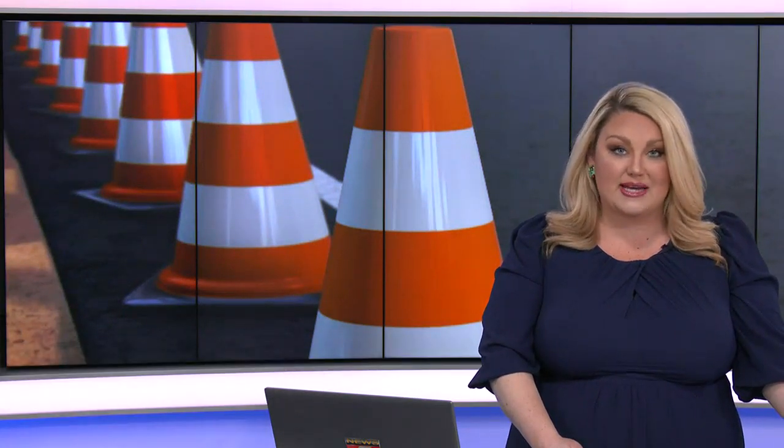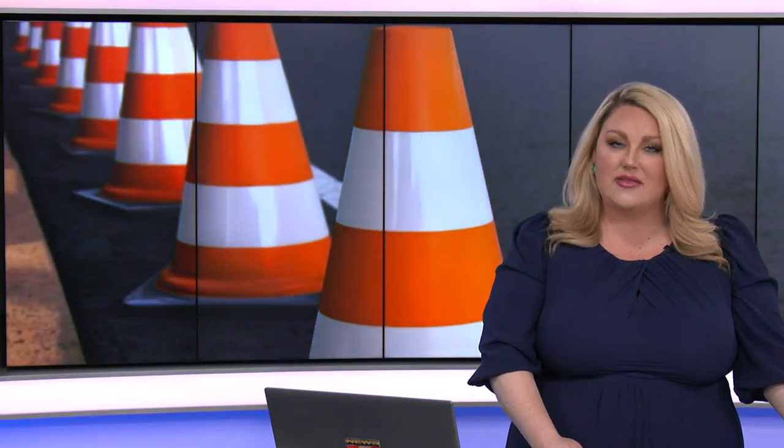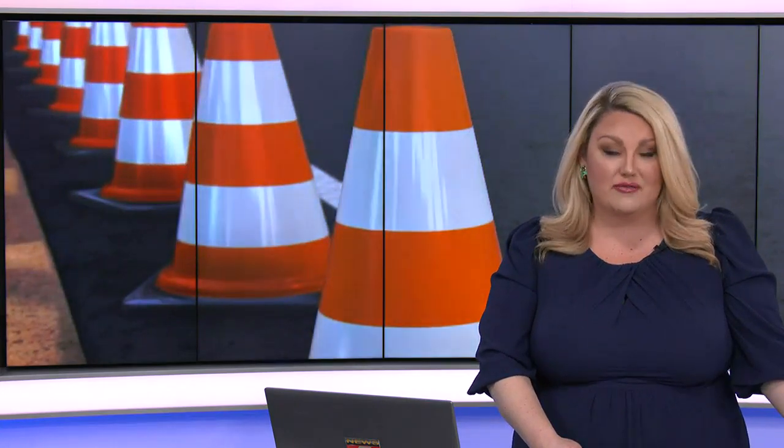Spring has sprung and construction season is getting started. Workers are preparing for work on a busy stretch of U.S. Highway 20 that's east of Sioux City. KTIV's Urban Dolman tells us how this construction will impact drivers.